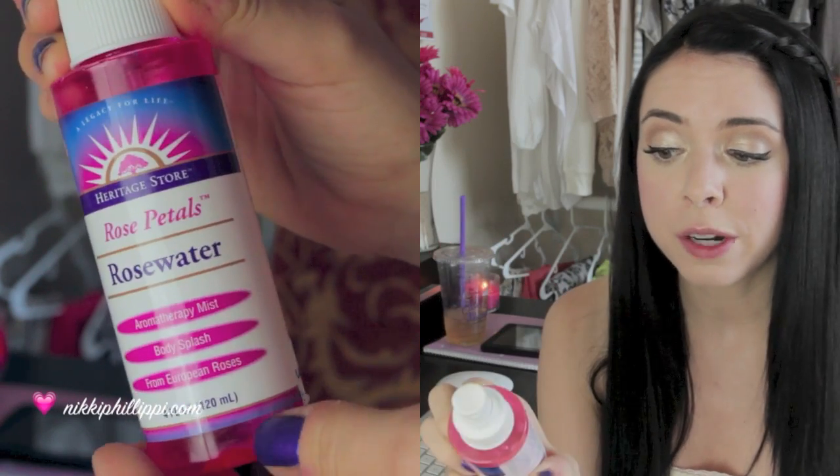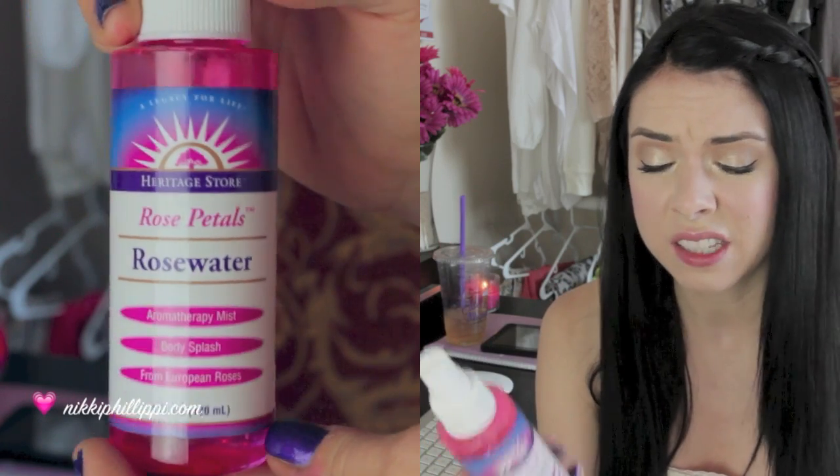One thing that I've really been into this month are toners — not toners like cotton pad toners, but like sprays, like refreshing toner mist-type things. I have been using three all month and I've literally been using them so much I'm almost out of all three. I have really dry skin that will overproduce oil to try to make up for the fact that my skin is so dry, so these feel amazing to me. The first one has been in my favorites before — that is the Heritage Store Rose Petals Rose Water Spray. It's just like it sounds, it's just a rose water spray, really basic.